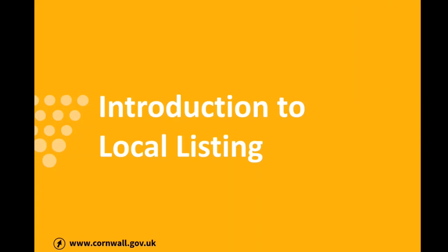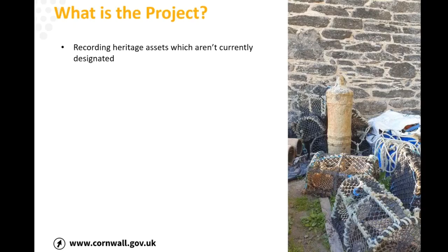You're all probably wondering the detail of what this is all about, and hopefully we can give you a few answers. The key thing is it's about recording heritage assets which aren't currently designated — so things which aren't currently listed or scheduled, or perhaps not known about — so we can find out a bit more about the heritage of Clay Country and Red Roof. The project runs until the end of December this year, giving us a few months to go out and find interesting buildings and sites to put forward for consideration for local listing.